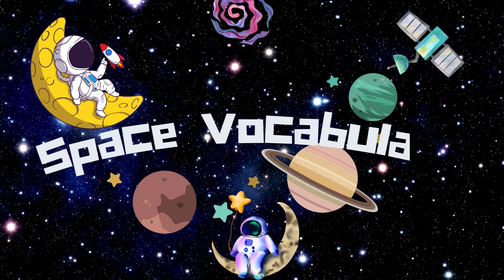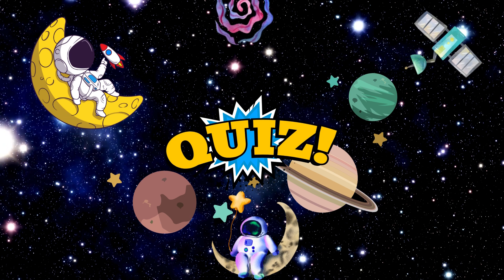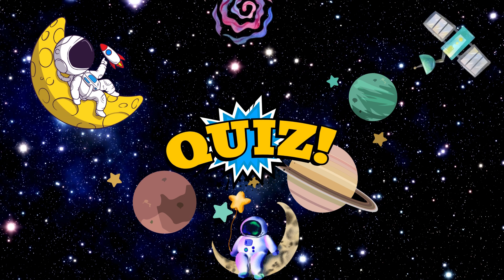Hi, friends. Let's explore space vocabulary. Stay tuned for a quiz at the end of the video.